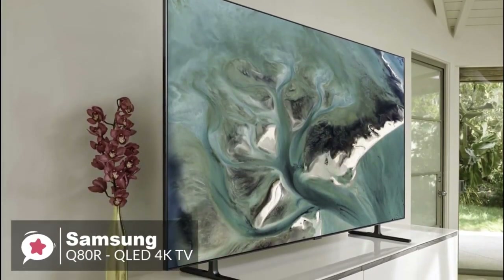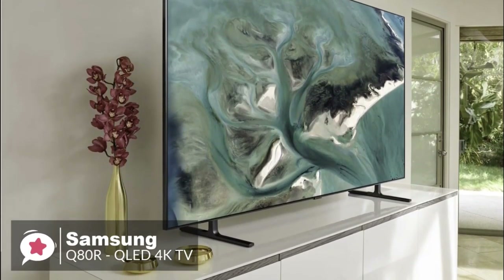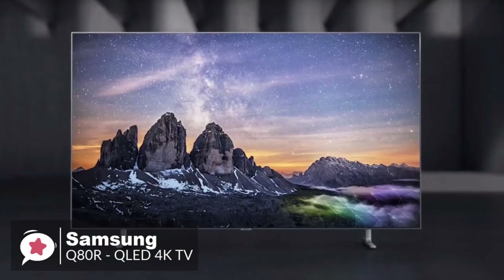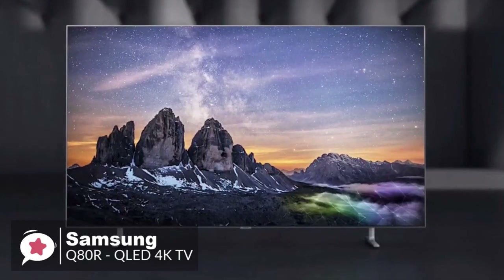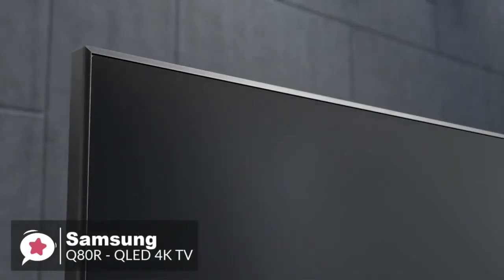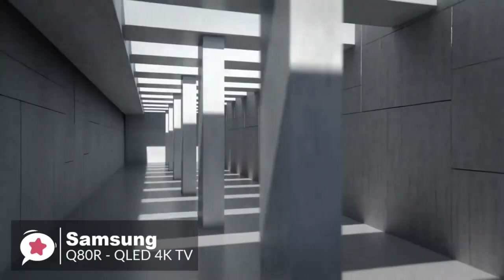At number four is the Samsung Q80R QLED 4K. When looking to buy a new TV, everyone would like the top flagship model, but with the Q80R being one step down the ladder, many people will wonder if the differences justify the price. Design-wise, the thin metallic bezel wrapping around the screen is tidy, minimal, and curved rather than sharp at the edges.